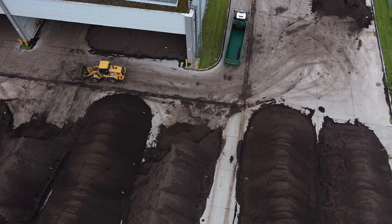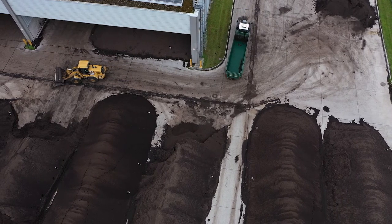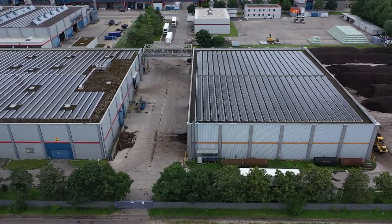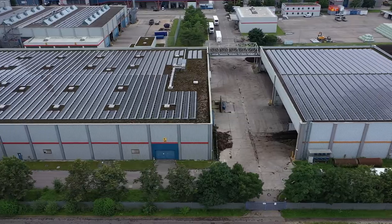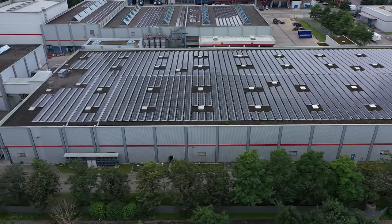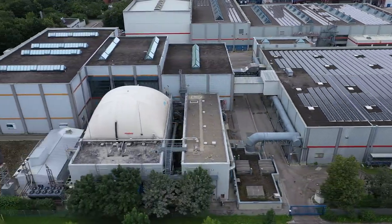Thanks for joining the virtual DBQ study tour. We hope you got interesting information about an intelligent and sustainable use of waste as a resource by combining thermal recycling, digestion and composting at the waste treatment facility in Augsburg. Please have a look at our homepage and have a nice day.